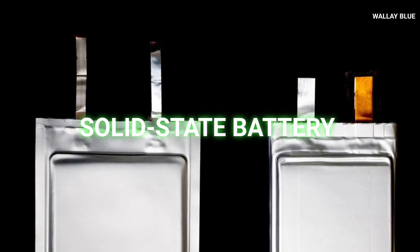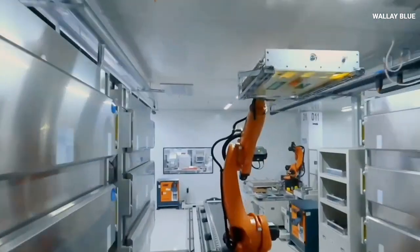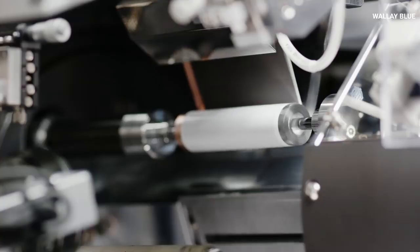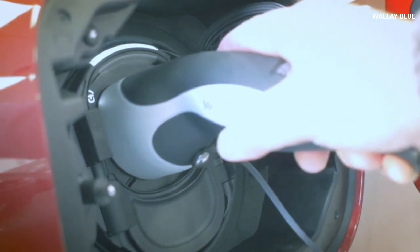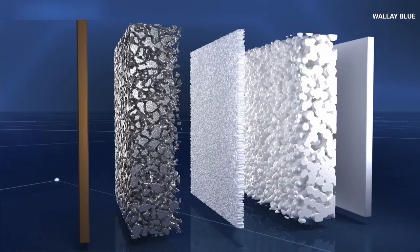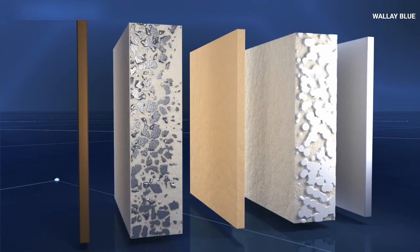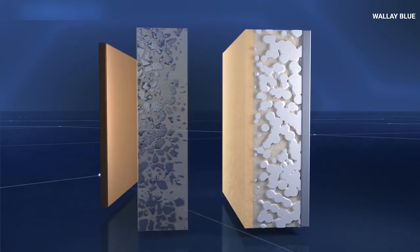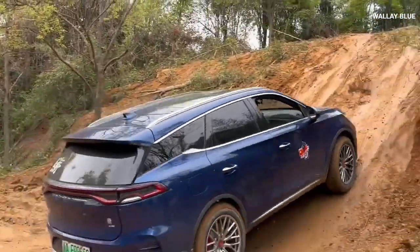In recent times, the solid-state EV battery innovation has been a game-changer that has rocked the vehicle production industry. However, one of the major drawbacks to these batteries has been the long duration that these EV batteries take to charge as compared to gasoline power. With the CATL new solid-state battery, that story is about to change. CATL's new solid-state battery can store 40% more energy than current lithium-ion batteries, making it much more efficient and powerful for use in electric vehicles.